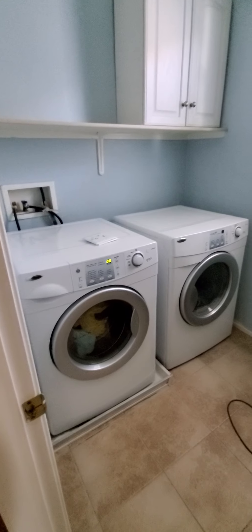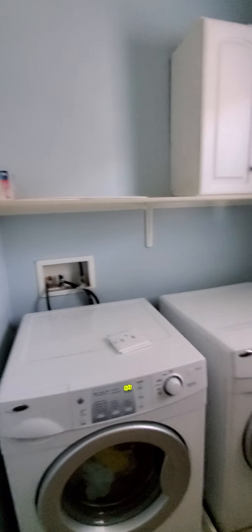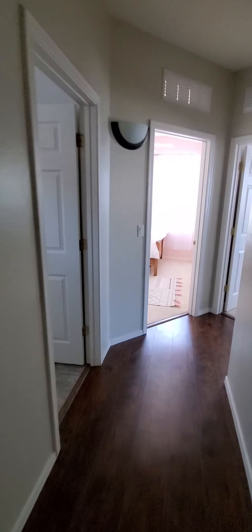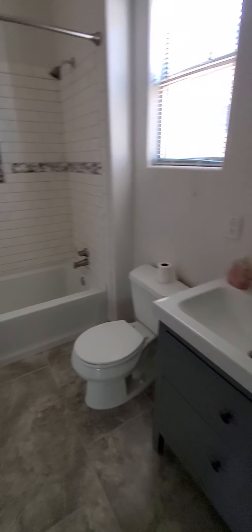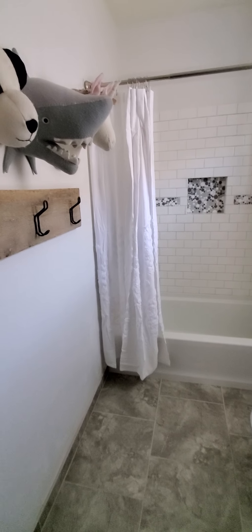Here's your laundry room. And here's the guest bathroom — also nicely updated.